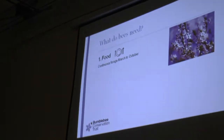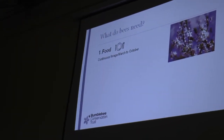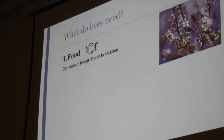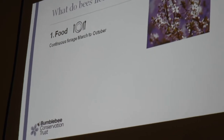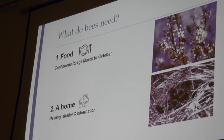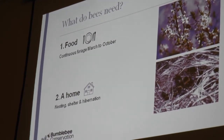So now I've talked about the doom and gloom — what can we do? How are we going to turn Dartmoor into a nature reserve for bees? To understand that, we first need to think about what bees need. Their needs are quite simple: they need food from March all the way through to October — it's no good just having something in summer — and they need a home: somewhere to nest, shelter and hibernate.